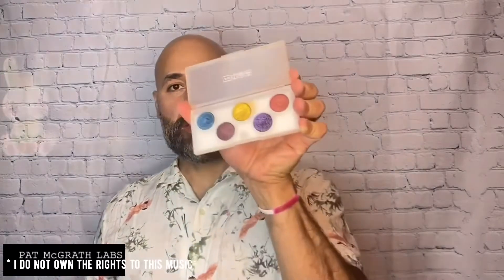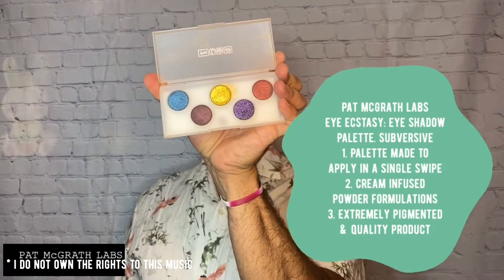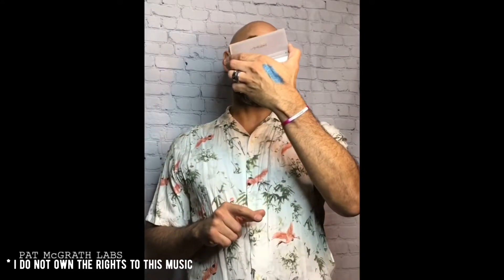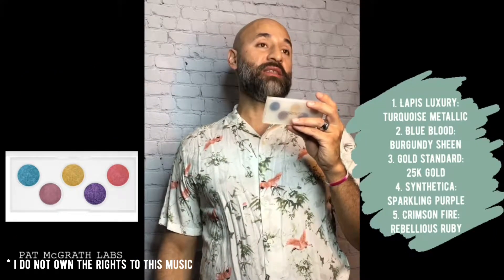Here's a look at the palette and the colors. The colors are really pigmented — they really stand out for that pop, neutral, and smoky look. The colors in this palette are Lapis, Luxury Gold Standard, Chrisman Fire, Blue Blood, and Synthetic. She'll be posting tips and tricks you can use with this palette.